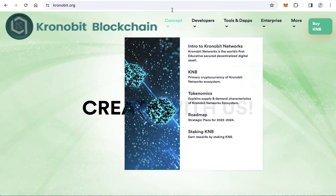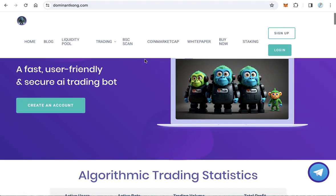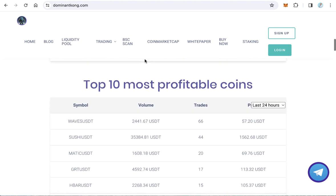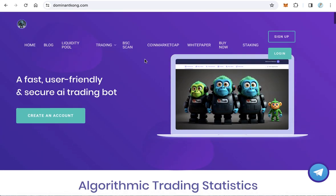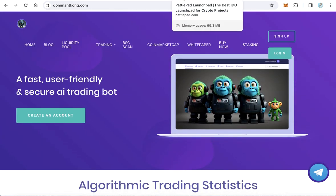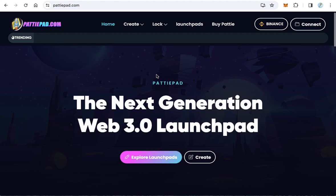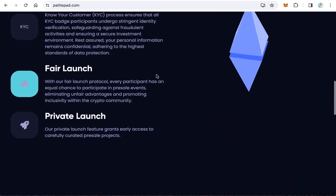6. DominantKong.com presents a fast, secure, and user-friendly AI trading bot designed to optimize trading strategies and enhance profitability in the volatile crypto market. 7. Patipad.com is the next-generation Web 3.0 launchpad, aiming to revolutionize project launches by providing comprehensive support and resources for startups in the blockchain space.